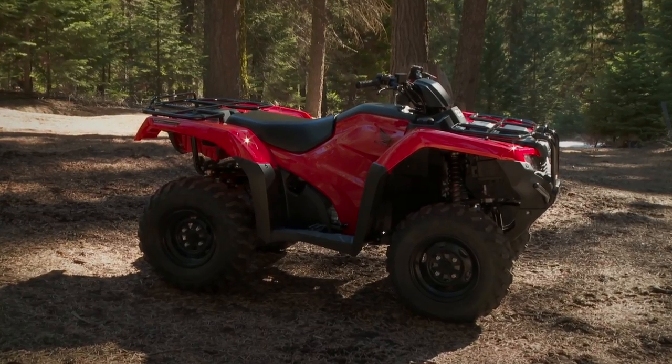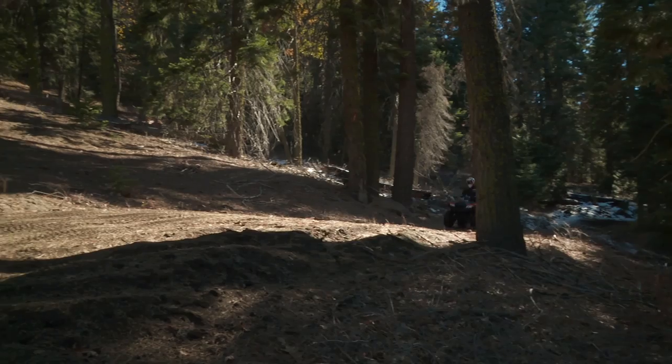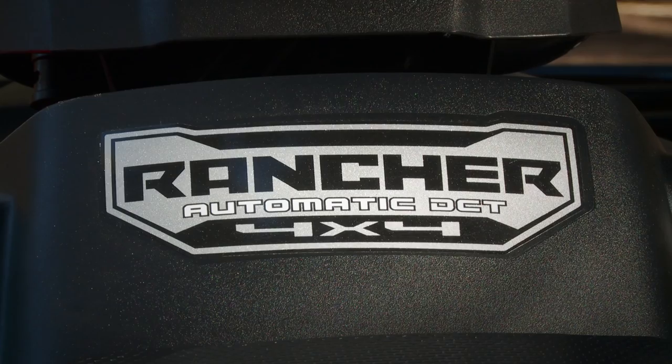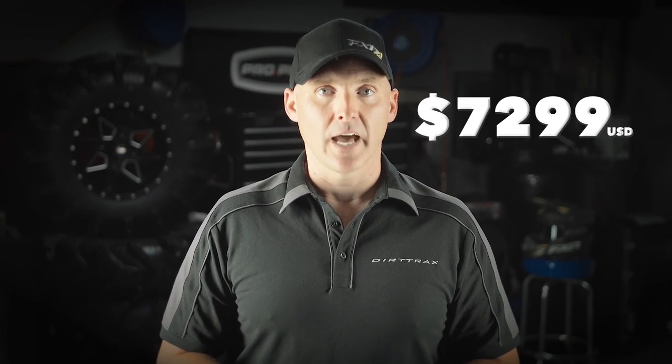You know Honda's going to be on this list. The Rancher 420 with IRS got a makeover in the past year or so with all new bodywork similar to the Foreman Rubicon. This ATV features independent rear suspension, 4x4, fuel injection, and Honda's dual clutch transmission. As equipped, this 420 Rancher is the most expensive ATV on our list at $7,299. However, those five letters on the side carry a reputation for build quality and reliability, not to mention Honda's incredibly strong dealer network across the world. These ATVs are made to last — after the zombie apocalypse, everyone's going to be riding Honda.